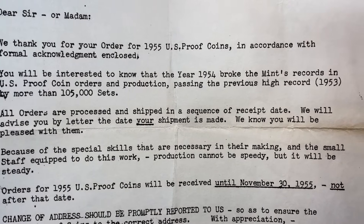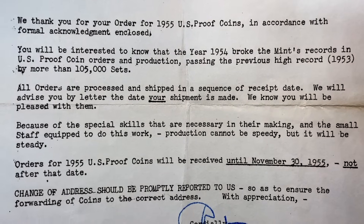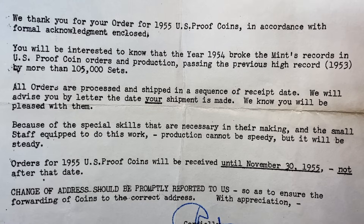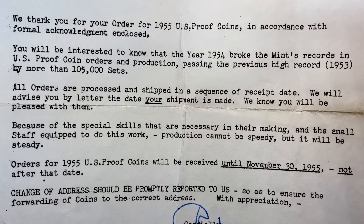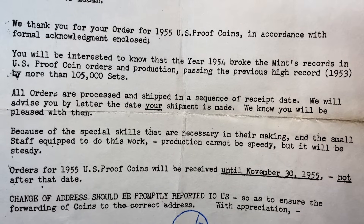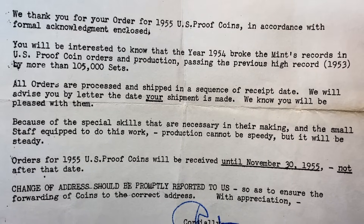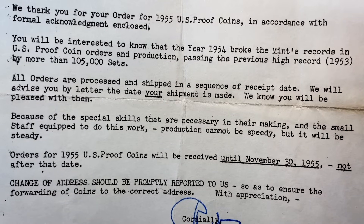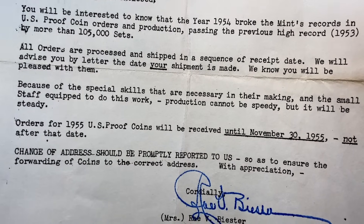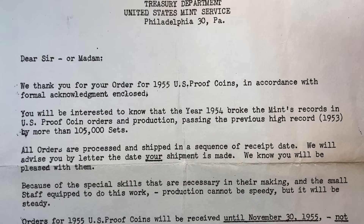All orders are processed and shipped in sequence of receipt date. We will advise you by letter the date your shipment is made. We know you will be pleased with them because of the special skills that are necessary in their making, and the small staff equipped to do this work. Production cannot be speedy, but it will be steady. Orders for the 1955 U.S. proof set will be received until November 30, 1955, not after that date. Change of address should be promptly reported to us to ensure forwarding of coins to the correct address.